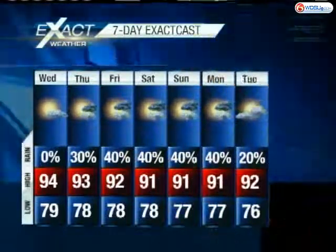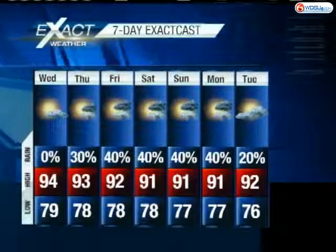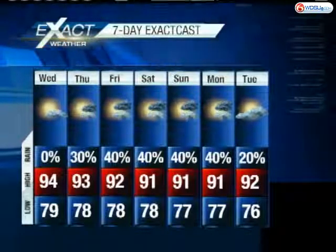Here's how things are shaping up on your seven-day forecast. It'll be hot today but not quite as humid, so relatively comfortable. Then as we get into Thursday, there's a 30 percent chance of rain. Looking at Friday through Saturday and Sunday, rain chances will increase to right around the average — about 40 percent this time of year. Temperatures will be in the lower 90s.